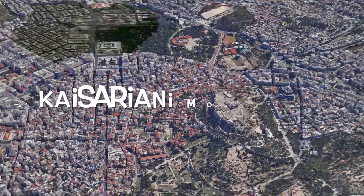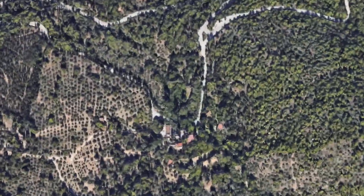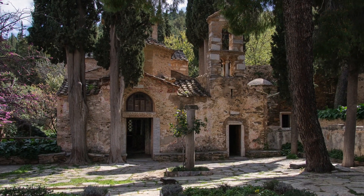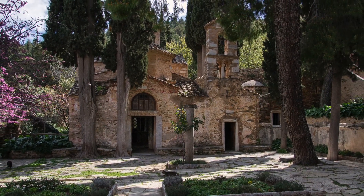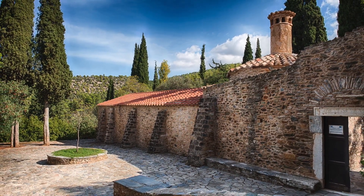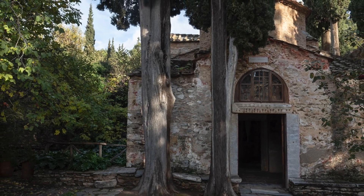Ninth place: Kaisariani Monastery. This ancient Orthodox monastery is located in a picturesque wooded area. Its architectural elements and mosaics reflect the deep religious traditions of Greece. Ancient icons and sacred artifacts are kept inside the monastery, creating a spiritual atmosphere of peace.